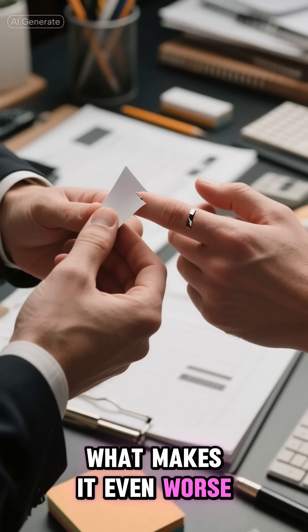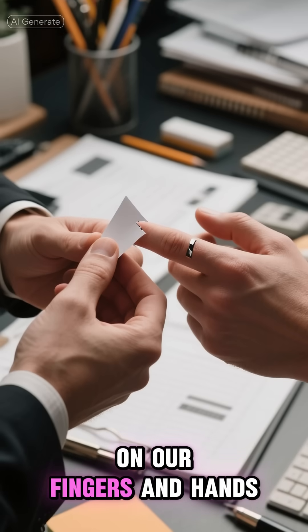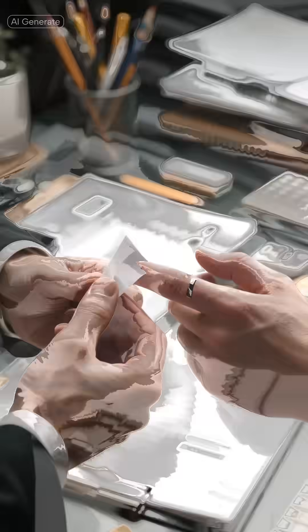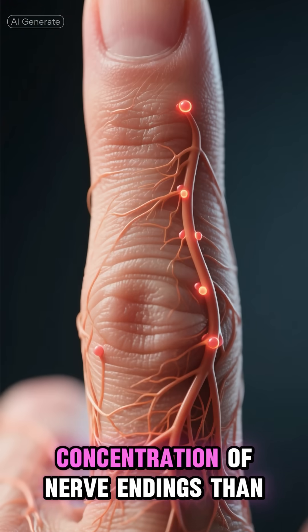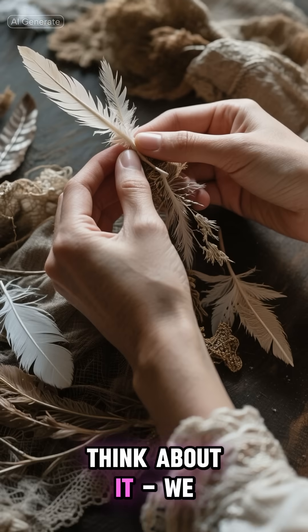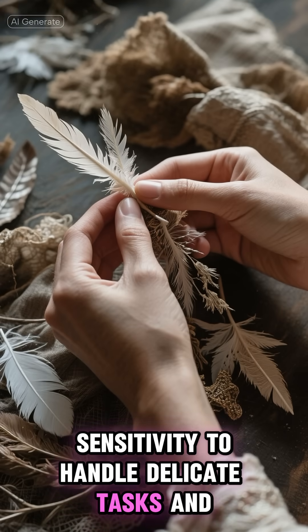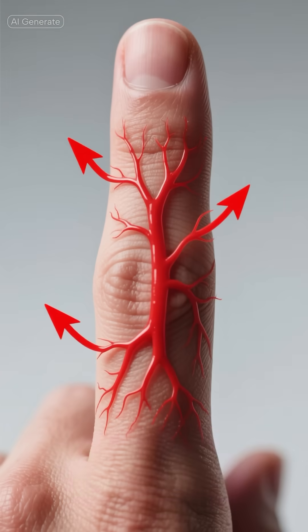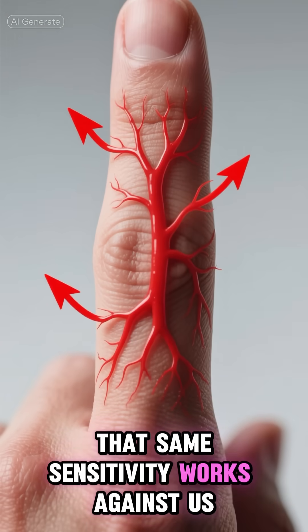What makes it even worse is where paper cuts typically happen — on our fingers and hands, which are some of the most sensitive parts of our bodies. These areas have a much higher concentration of nerve endings than most other parts of our body. We need that sensitivity to handle delicate tasks and feel textures. But when those nerve endings are exposed and irritated, that same sensitivity works against us.